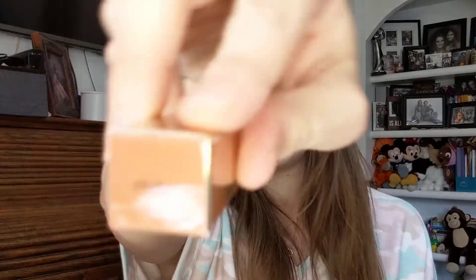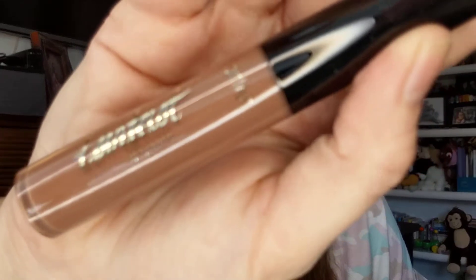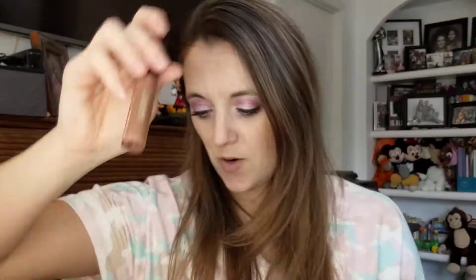Then we have a Tartist Lip Paint by Tarte, which is something we get a lot. The color is 'In the Choker.' It's definitely not my color. I shall save that. I'm not much of a brown chick, but I get Tarte a lot and I do like Tarte. I'm not complaining.